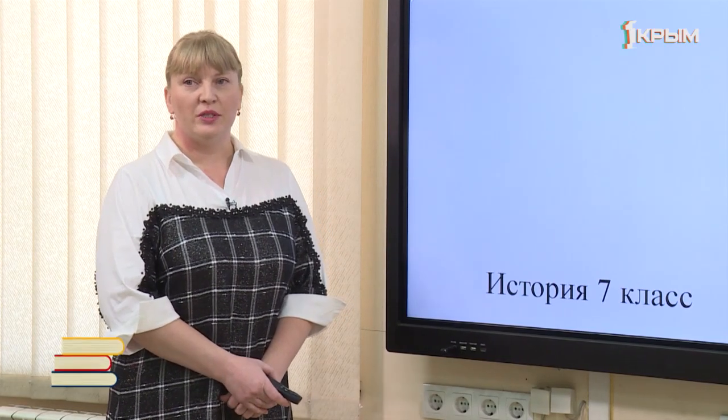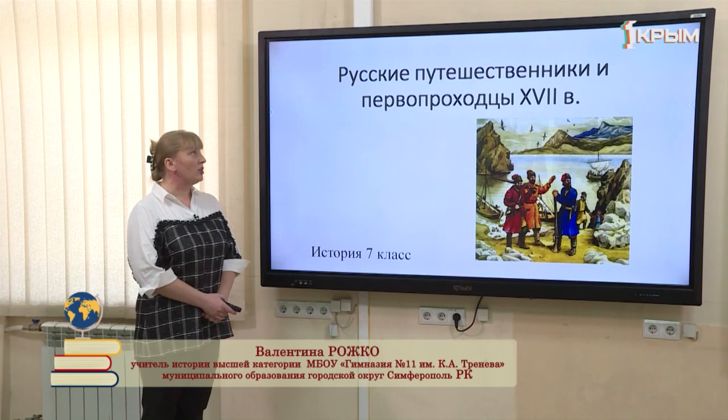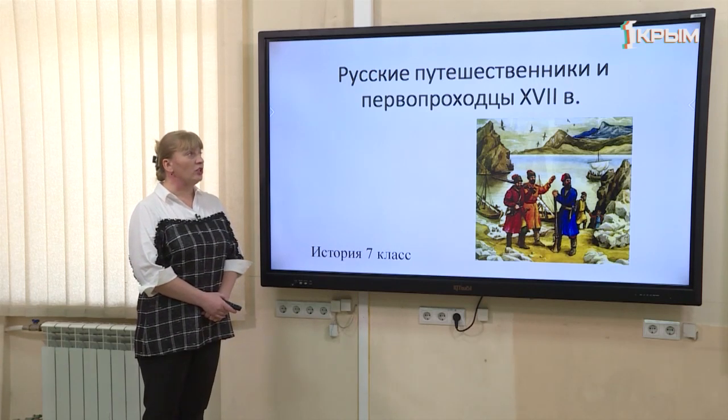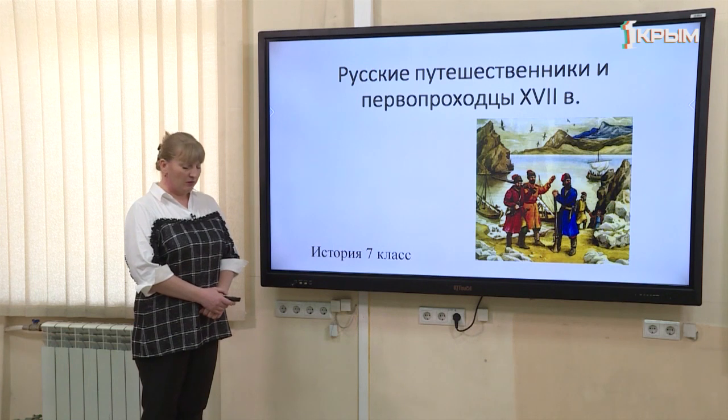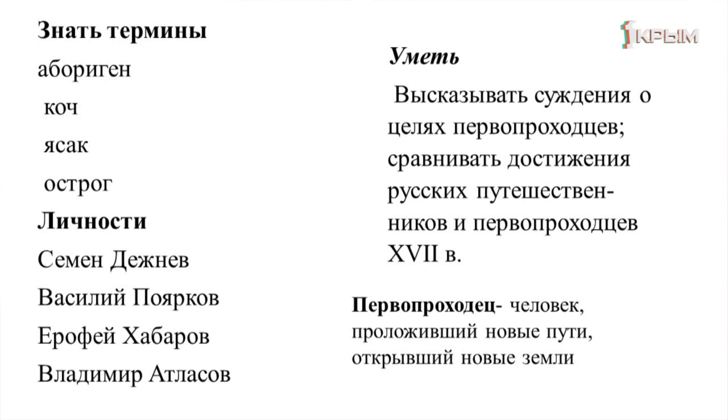Здравствуйте, уважаемые семиклассники! Мы проводим урок истории в 7 классе. Тема нашего урока — «Русские путешественники и первопроходцы в 17 веке». По окончании урока мы должны знать термины: абориген, коч, есак, острог, а также личности — Семён Дежнев, Василий Поярков, Ерофей Хабаров, Владимир Атласов. Уметь высказывать суждения о целях первопроходцев и сравнивать их достижения. Кто же такой первопроходец? Из самого слова понятно — человек, открывший новые пути и новые земли.